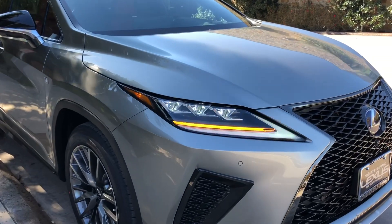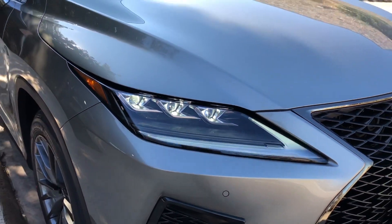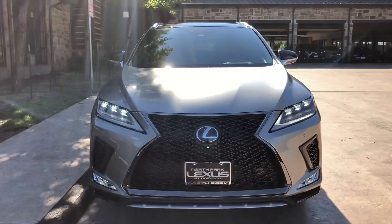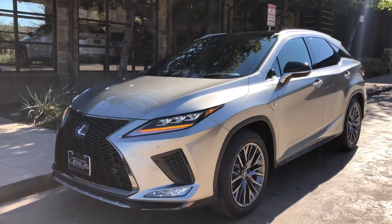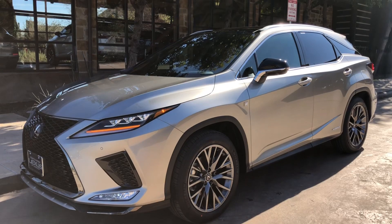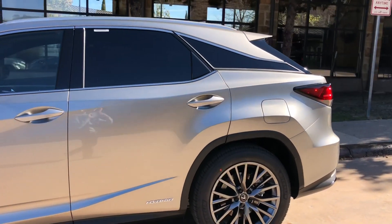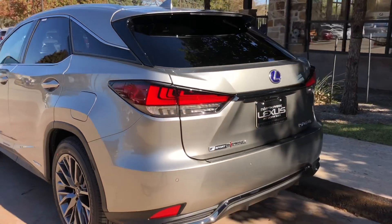On the exterior of the RX, we have our upgraded triple-beam LED headlights with automatic high beam function, daytime running lights, LED turn signals, and LED fog lights. We have integrated turn signals in our mirrors, and our newly refreshed LED taillights on the rear of the vehicle.